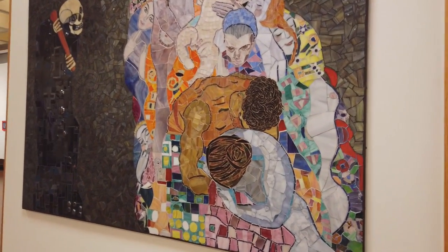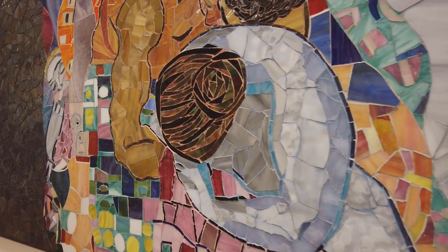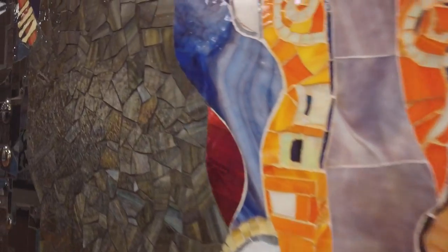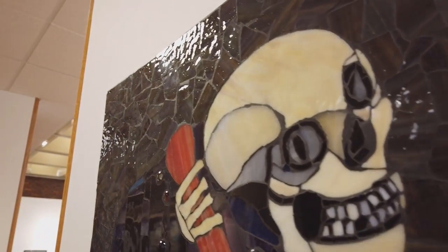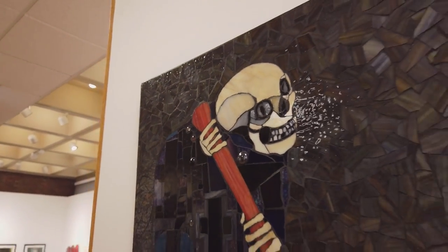This is one of those pieces you miss the nuances unless you see it. The iridescent in the skull, the way she broke up the planes of the face, and she actually tinted some of the grout lines in the rest of the composition. This truly is a spectacular piece and it's also the largest piece that Lisa has ever created. It's beautiful.